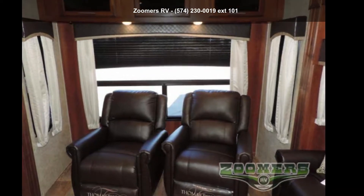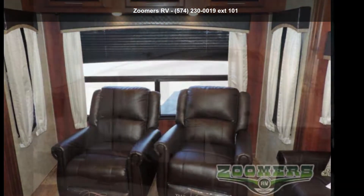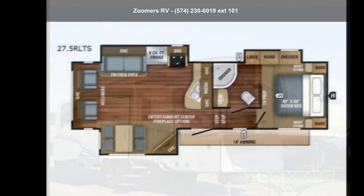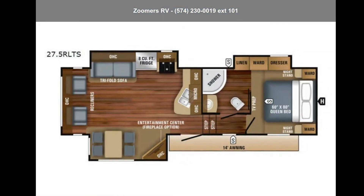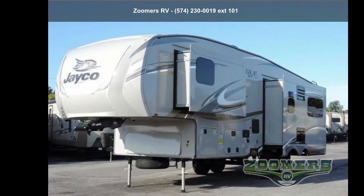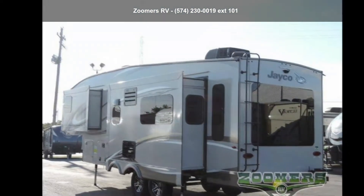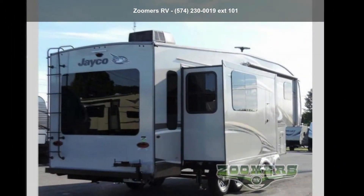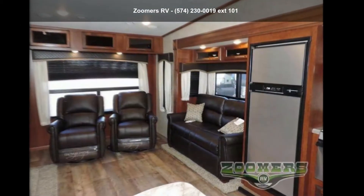Travel in style with this Jayco 2018 Eco Heights 27.5 RLTS. If you are looking for a fifth wheel RV with the perfect blend of convenience, comfort and enjoyment, look no further. This unit is great for vacationing, adventuring or just relaxing. Call now to schedule an appointment at our dealership. An adventure awaits. We will see you next.